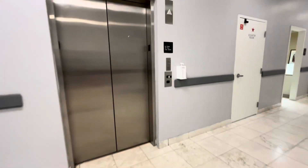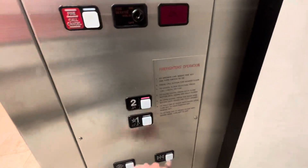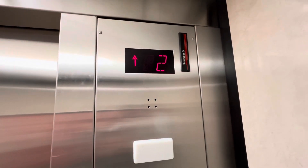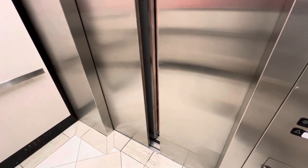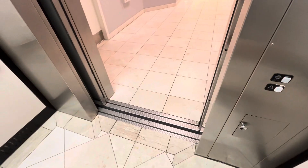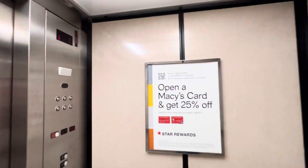This is the elevator at Macy's, the Mall at Tuttle Crossing in Dublin, Ohio — a Schindler elevator. Here we go. Here are two. This thing is pretty lovely, very kind of view. This one is actually identical to JC Penney's elevator at the same mall, just like JC Penney at Tuttle Crossing Mall.